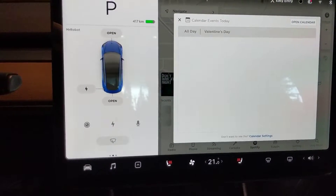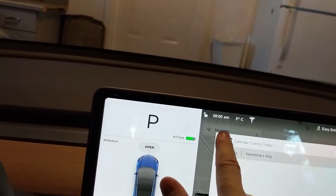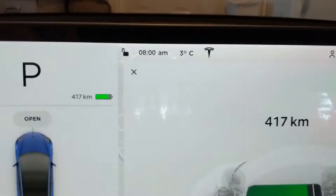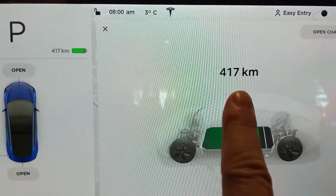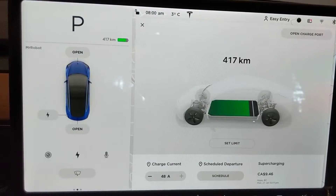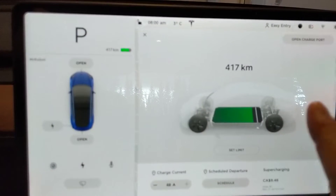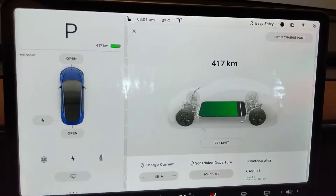Good morning people! It's the next morning, Friday morning. What is the time? It's 8 a.m., 3 degrees Celsius. We're down to 417 kilometers. Drove a little bit yesterday but still holding quite well. I think we started at 463. Drove around a bit yesterday, I'll be driving again a bit today. No charges yet. In another two hours it'll be 24 hours - so we'll keep it going.